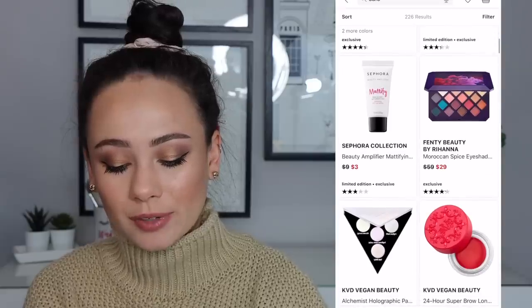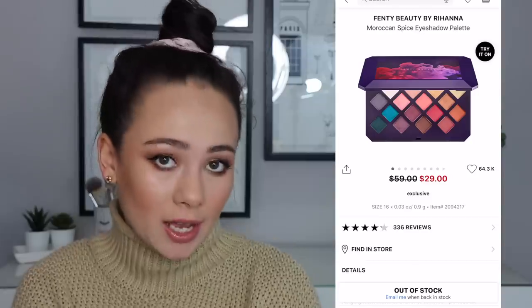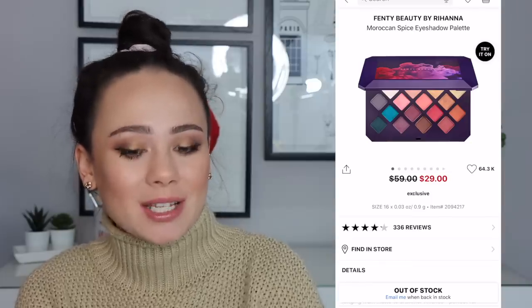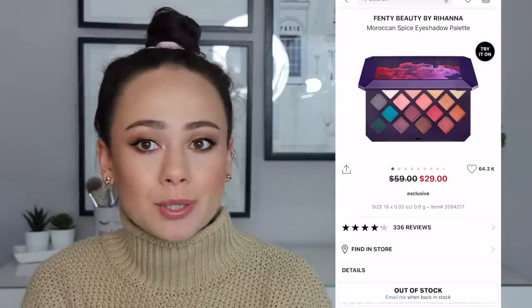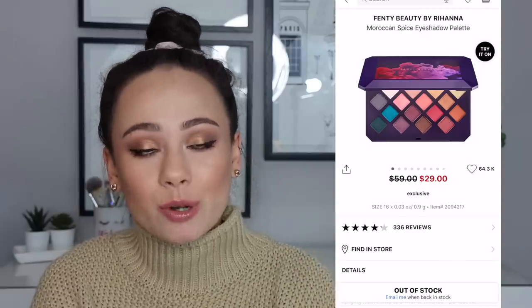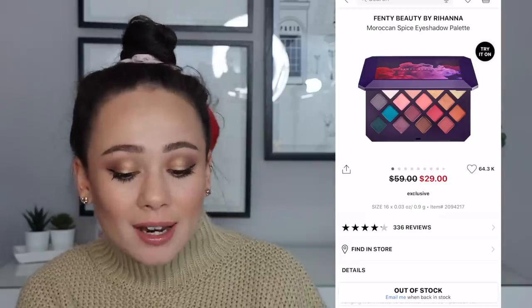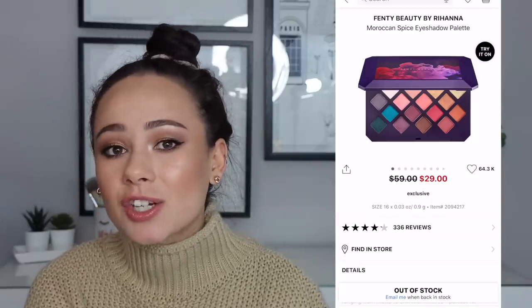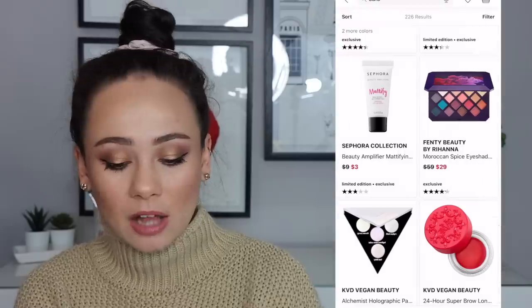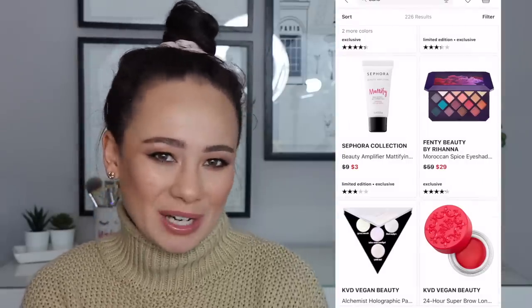The Fenty Beauty by Rihanna Moroccan Spice palette — $29. That actually is a very good deal, and this palette is okay. I don't think it's that great. I have the palette and I really feel like they made too many of these because I believe this was limited edition or supposed to be — it was for a summer collection and they still can't get rid of it. They're putting them in subscription boxes and giveaways. I don't think Fenty has the best eyeshadow formula, at least in this palette. It's not a bust though — if this is a color story that interests you and you want to support Fenty, this is a bargain. But I wouldn't put my money on this palette.